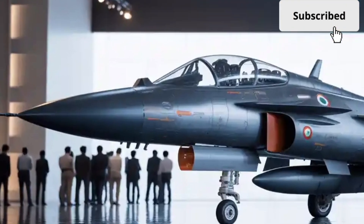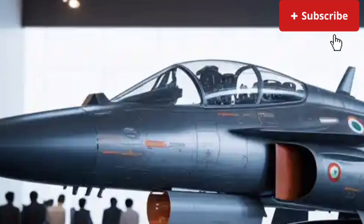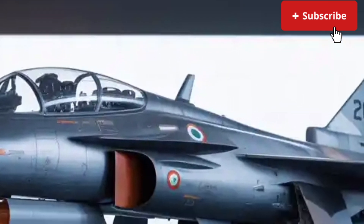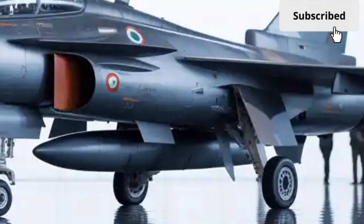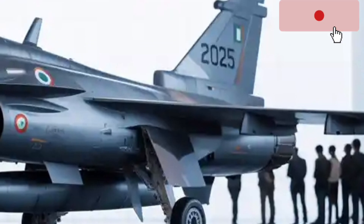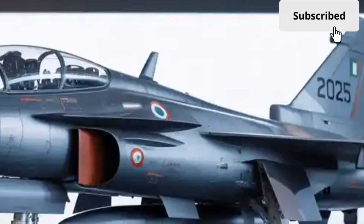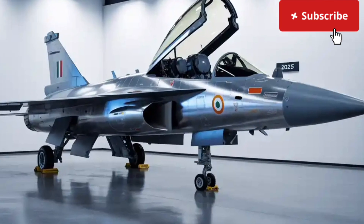The 2025 HAL Tejas MK2 represents a major evolution in India's indigenous fighter aircraft program, designed to bridge the gap between light combat aircraft and heavier multirole fighters. Built with lessons learned from the original Tejas MK1 and MK1A, the MK2 focuses on greater power, range, payload, and advanced systems, making it a far more capable platform for modern air combat.